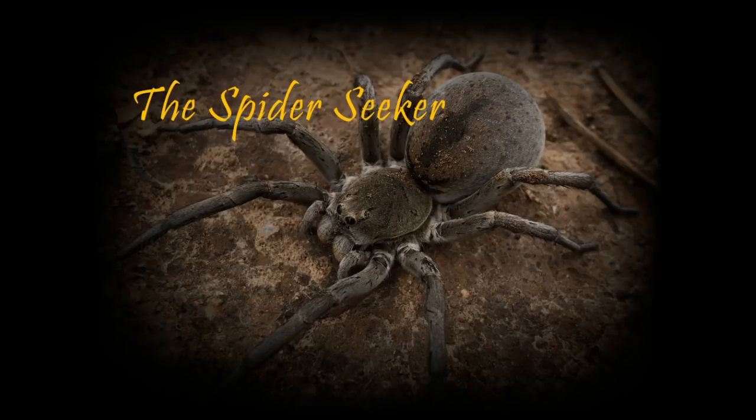G'day everyone, Ben the Spider Seeker here. Today I'll be talking about possibly one of the most misunderstood spiders in Australia.